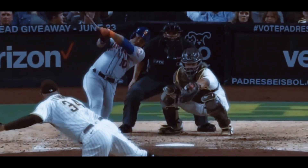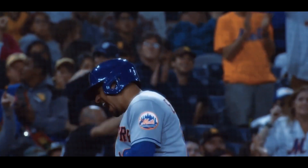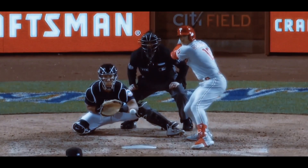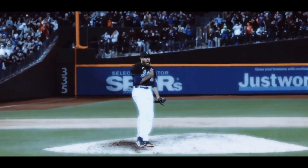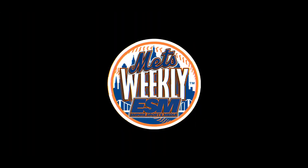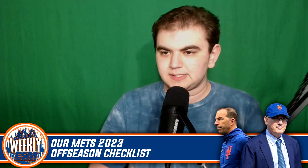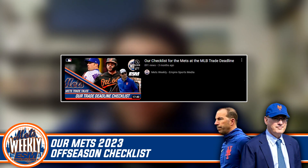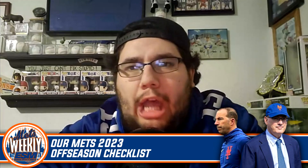Here's our official checklist for the 2023 Mets offseason. There are tons of ways that the Mets can address these areas, hopefully building a deep enough roster to become a World Series contender. We did a video at the trade deadline with a similar checklist, and the Mets checked off one and a half items.